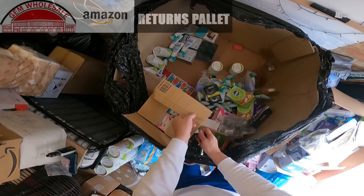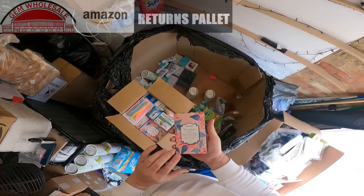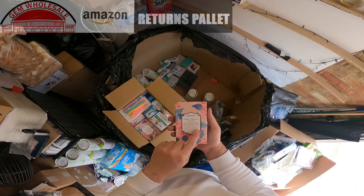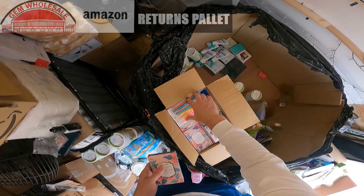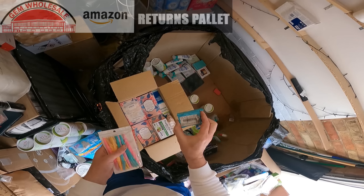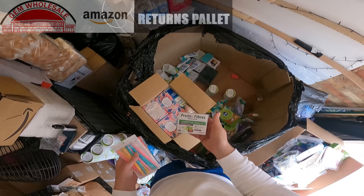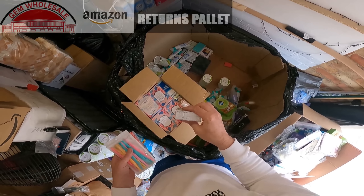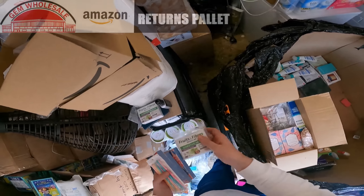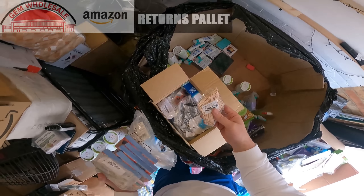Quite a lot of different items in here. Shower steamers — six wonderful scents: jasmine, green tea, lemon, lavender, rose and mint. Wow! Eyebrow razors. Fruits and fibre digestive health — that's first of 2023, so that's expired. Loads of those shower things, lots of bags. Some wax sticks.